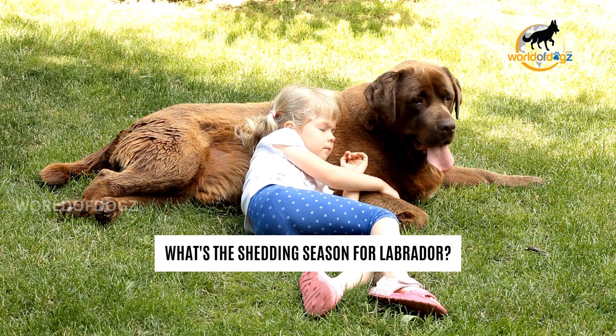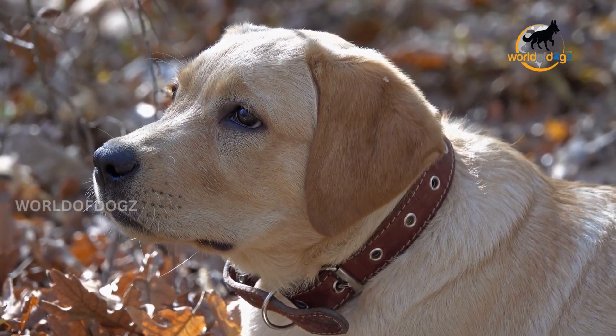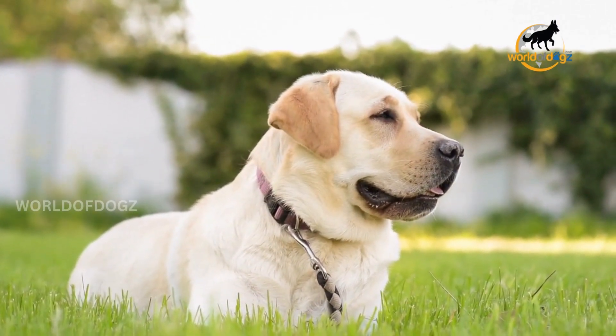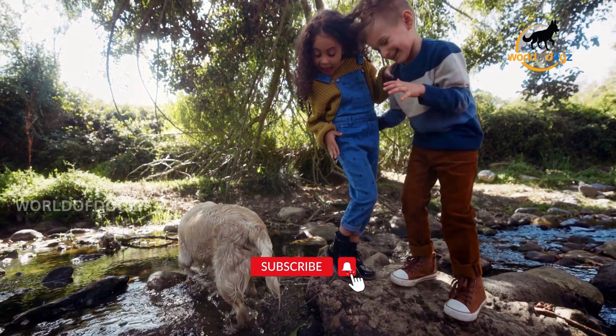Labrador shedding season occurs twice a year, specifically in the spring and fall. This is when your dog will change or blow his coat, which takes two to three weeks, sometimes longer. Therefore, lab shedding season occurs during September, October, or November, and March, April, and May.